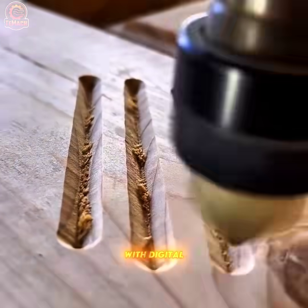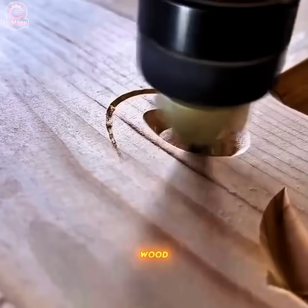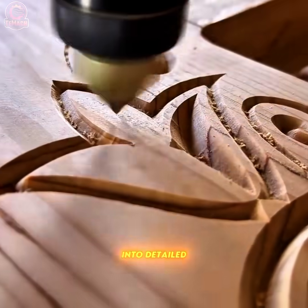With digital precision, the CNC router carves intricate patterns into solid wood, turning raw material into detailed craftsmanship.